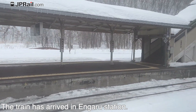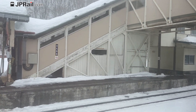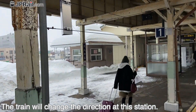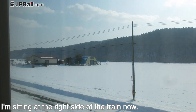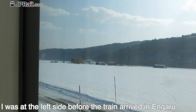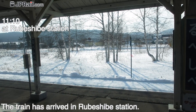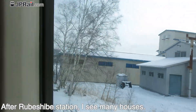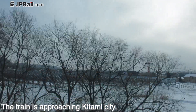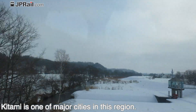The train has arrived at Engaru station. Then it arrives at Rubeshibe station. After Rubeshibe station, I can see many houses — the train is approaching Kitami city. Kitami city is one of the major cities in this region, in the eastern part of Hokkaido.